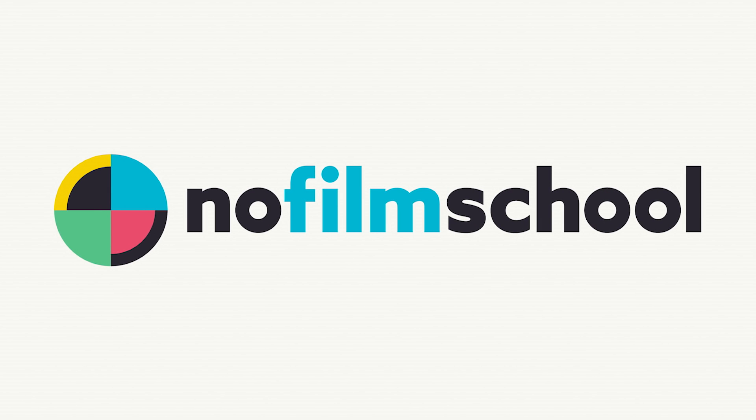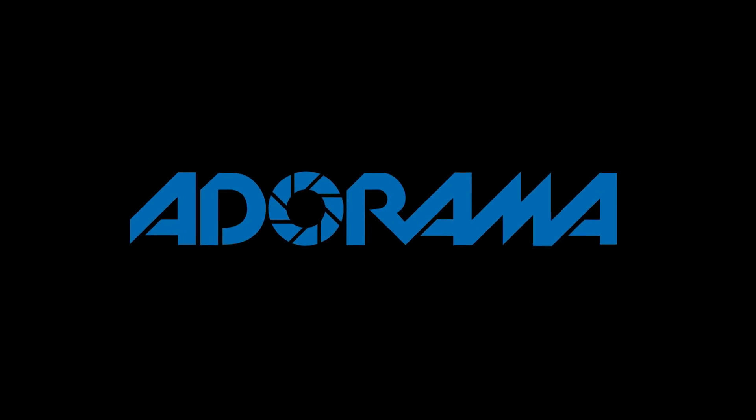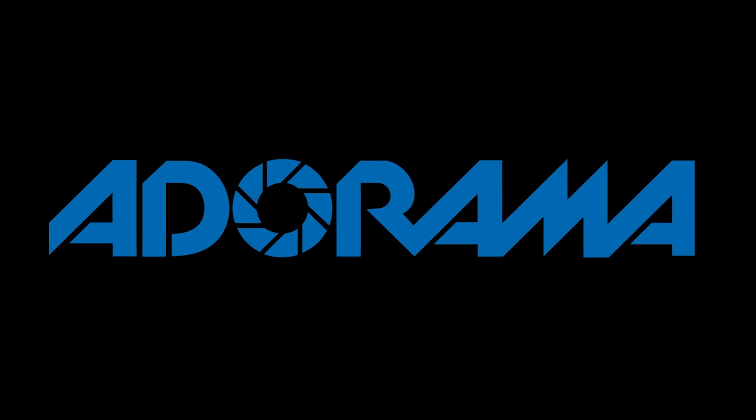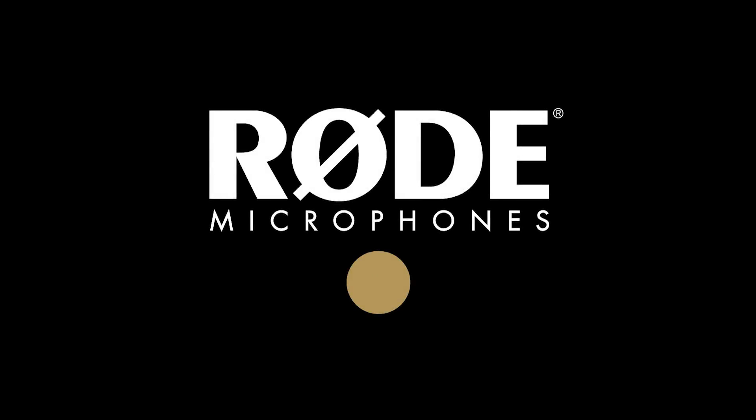No Film School's coverage of NAB 2018 is brought to you by Black Magic Design, creating revolutionary solutions for film, post-production, and television. Adorama, the world's only full-service destination for photo, video, and electronics. And MyRoadReel, the world's largest. Register now at MyRoadReel.com.